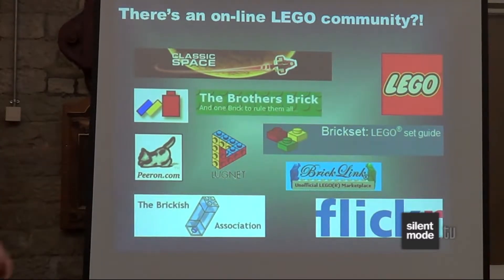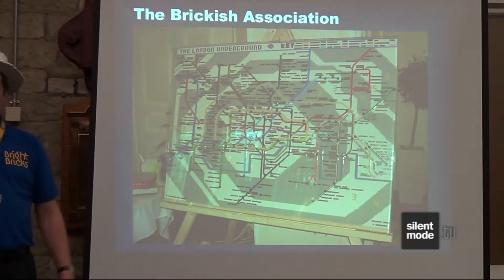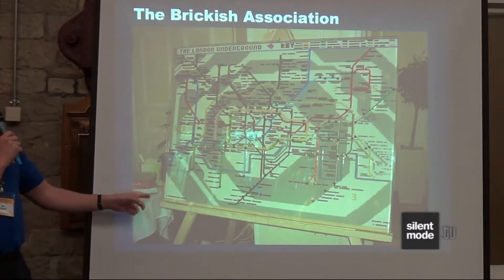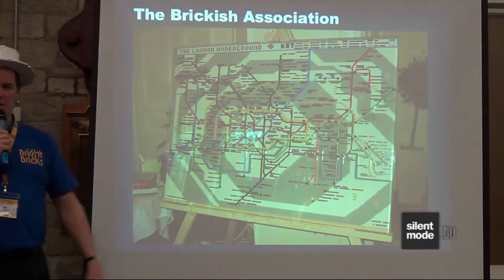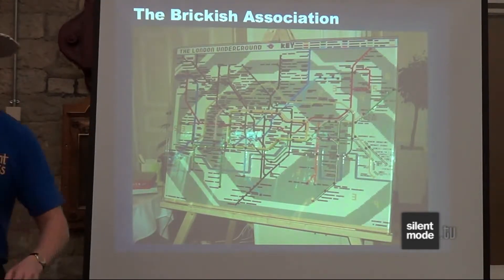I put pictures up on photo-sharing sites and then stumbled across the Brickish Association — the adult fan club for Lego in the UK. Most of the people displaying models here are members. I joined and started going to shows like this; this is my eighth time at Steam. This is one of the Christmas parties from about seven or eight years ago, and this map was built by my business partner Duncan. It's a London Underground map, nearly six feet wide and just under four feet high, with all the station names and line colours. Earlier this year, because it's the 150th anniversary of the Underground, we got permission to make five different maps installed at tube stations across London, tracing the history of how the tube map developed.